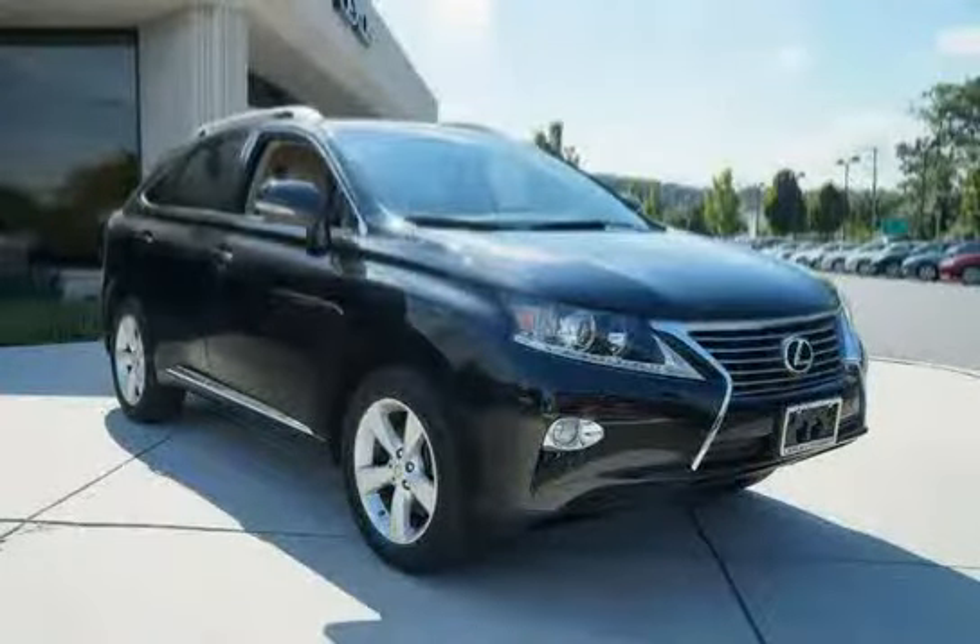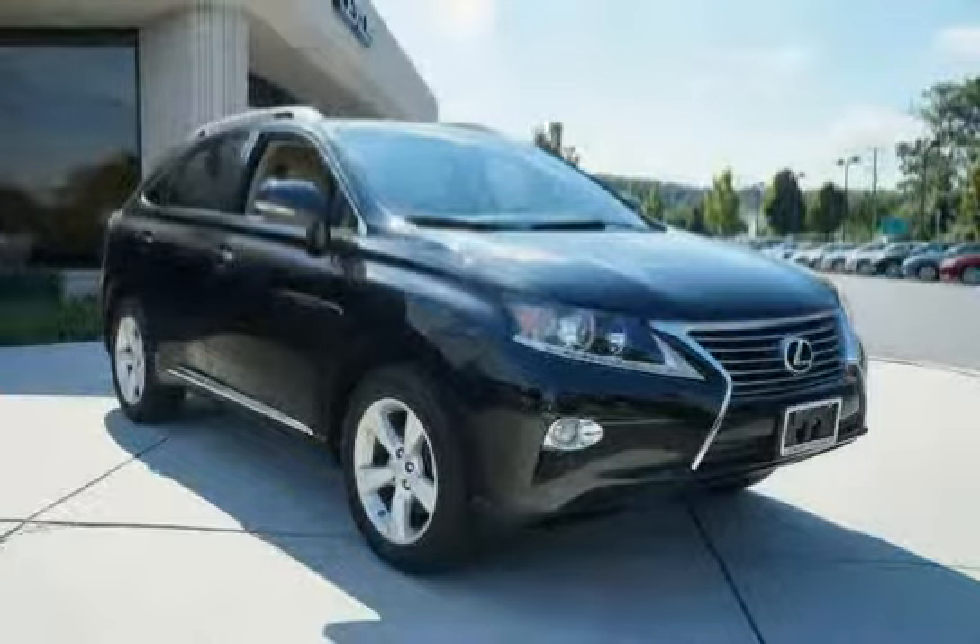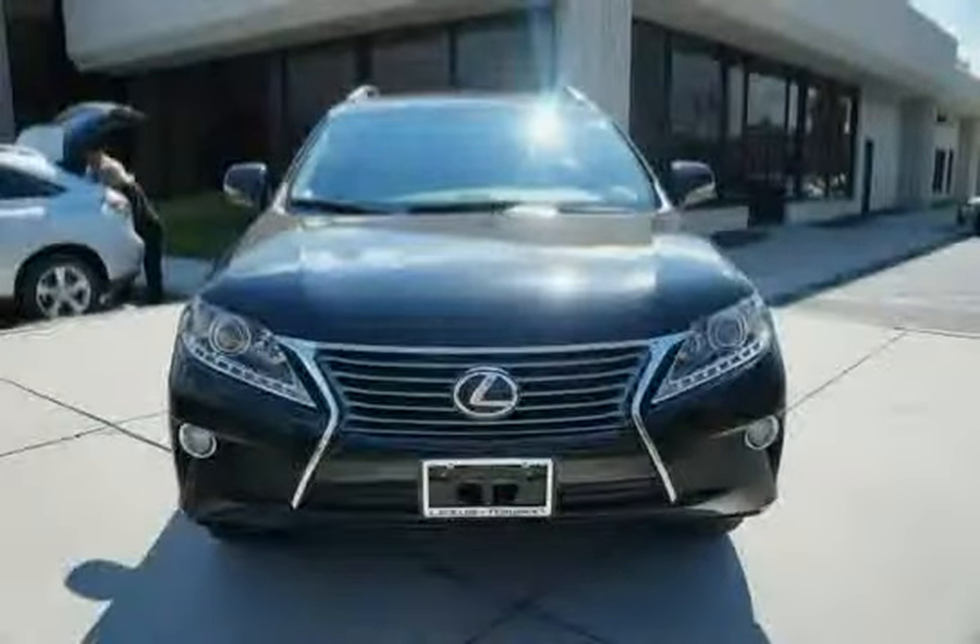Below, a low mileage of 11,496 miles makes this RX350 an easy choice for you.